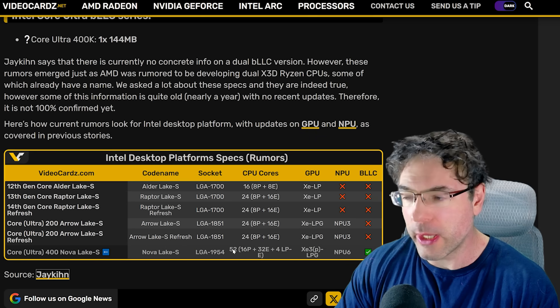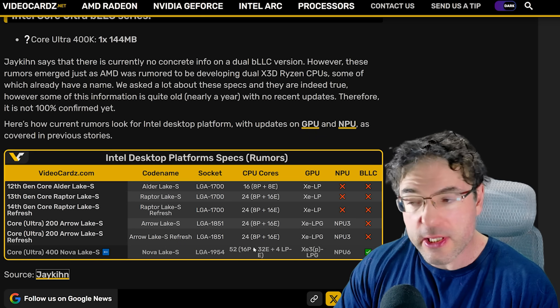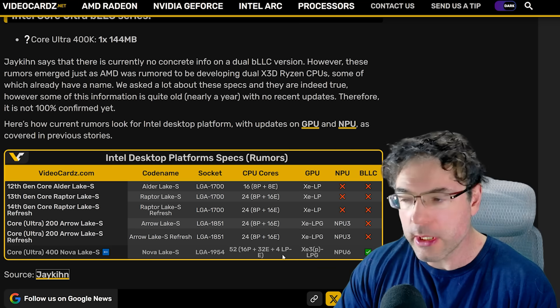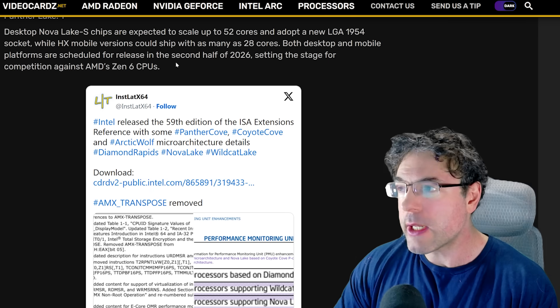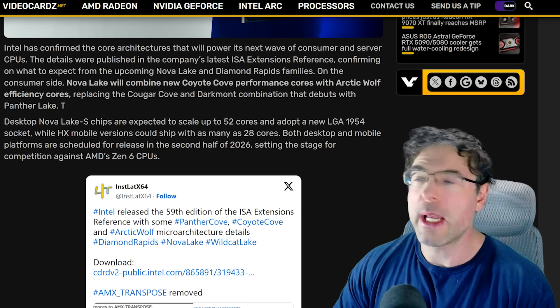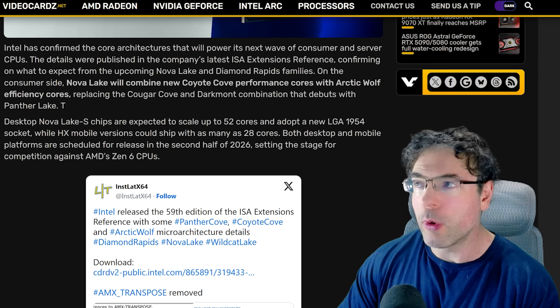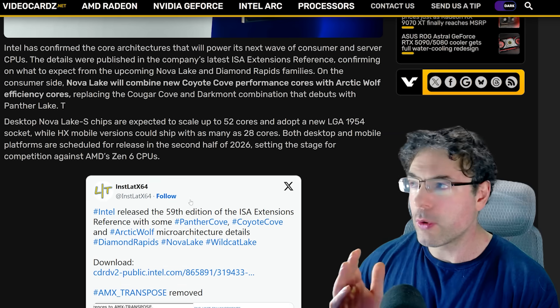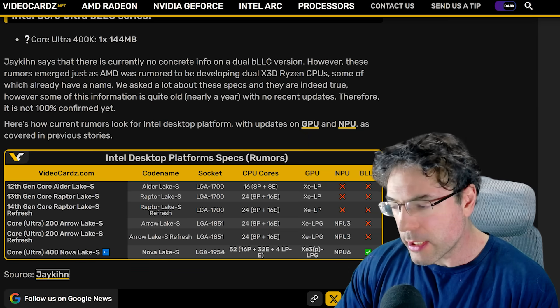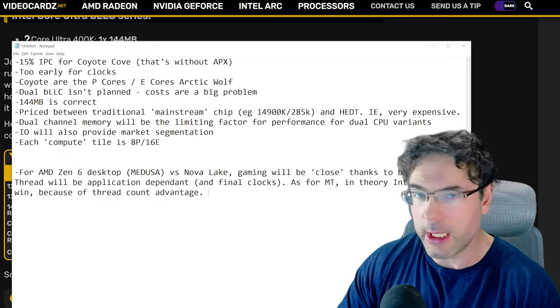Current estimates for Intel's Nova Lake are 52 cores total — that's 16 performance cores, 32 e-cores, and 4 LP cores. Intel have actually confirmed the core names at this point: we have Arctic Wolf and Coyote Cove, with the latter being the performance cores.